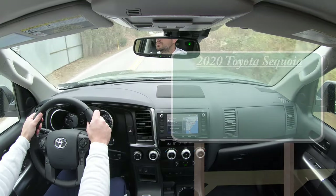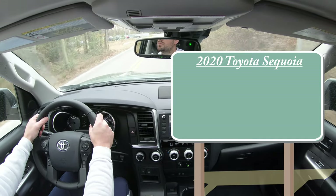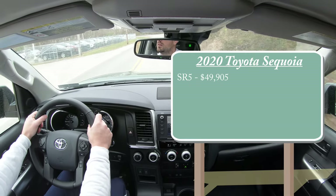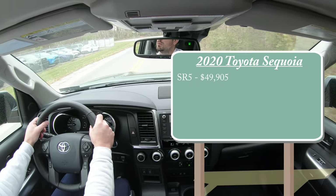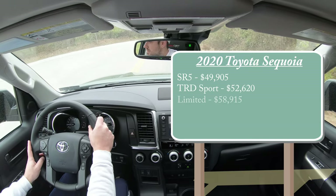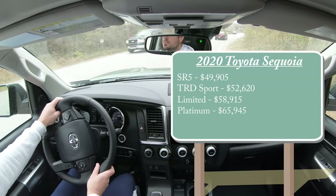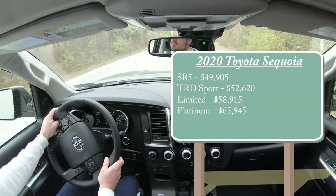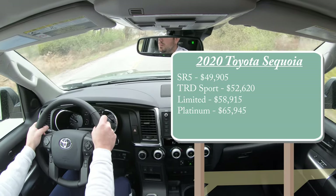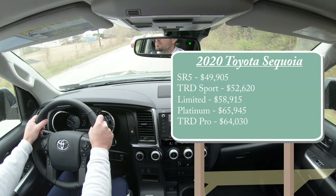Let's start with pricing. There are several different trim levels for the 2020 Sequoia: the SR5 starting at $49,905; TRD Sport starting at $52,620; Limited starting at $58,915; Platinum at $65,945; and lastly the TRD Pro — the new trim level for 2020 — starting at $64,030.